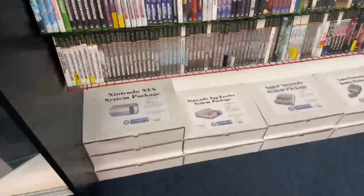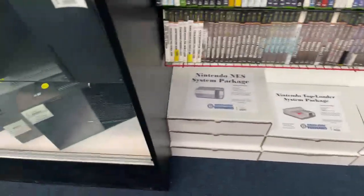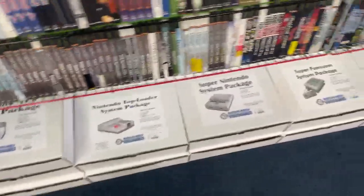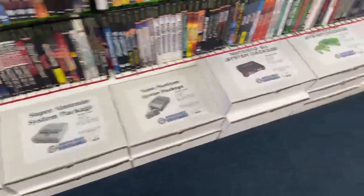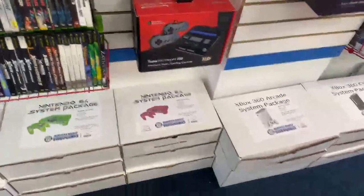Castlevania: Curse of Darkness, Steel Battalion, Spawn: Armageddon — look at this, this is amazing. You kids need to get up on this. They got a bunch of retro systems on the floor — Super Nintendo, Nintendo NES, the OG top-loaded one. That's when you didn't have to blow in the cartridge anymore. Super Nintendo, N64.